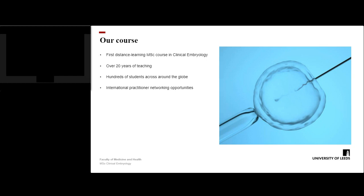Now we will briefly describe the background to our course. The Leeds Clinical Embryology course was established in the year 2000 and was the first distance learning MSc in clinical embryology. Most of the programme is delivered by distance learning. We also use short workshops in Leeds, UK, which enhance student interactions between students and staff and enhance the student experience.